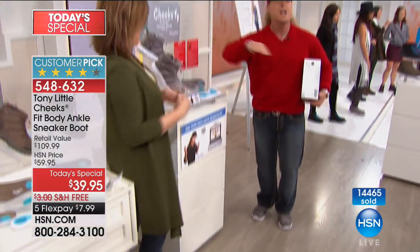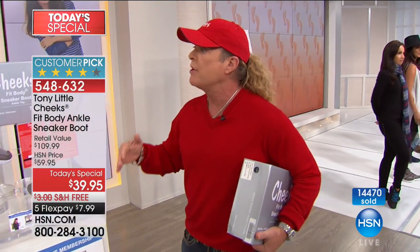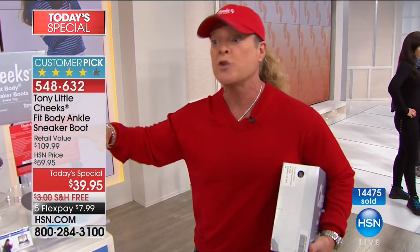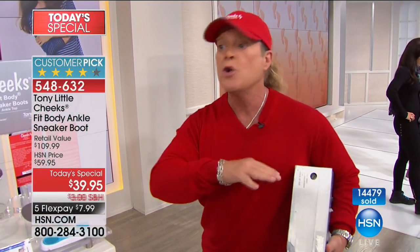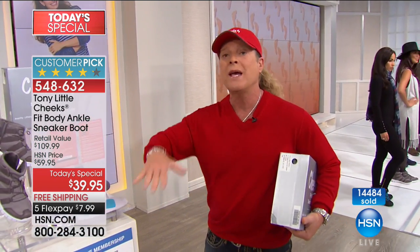Here's the value — a lot of people are picking this up as gifts because you can't find it anywhere else in America. Once it's sold out here at HSN, which will happen today. We did it last year and it was more expensive. And you won't be able to get this again.